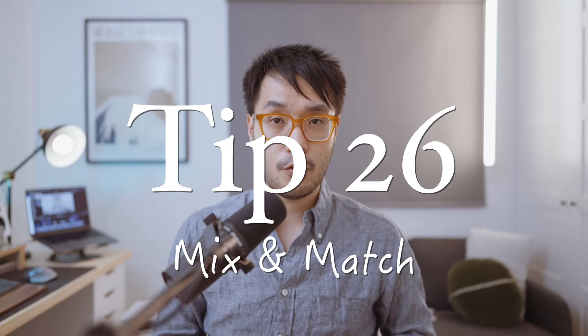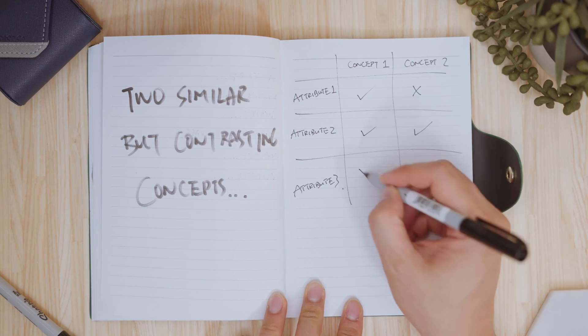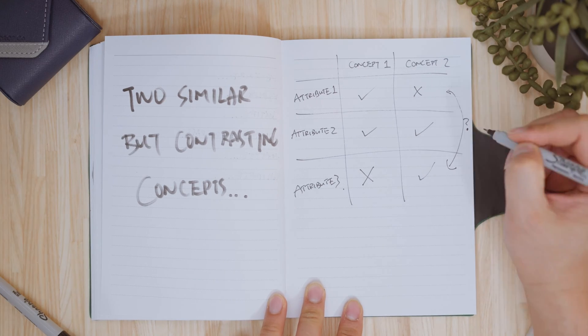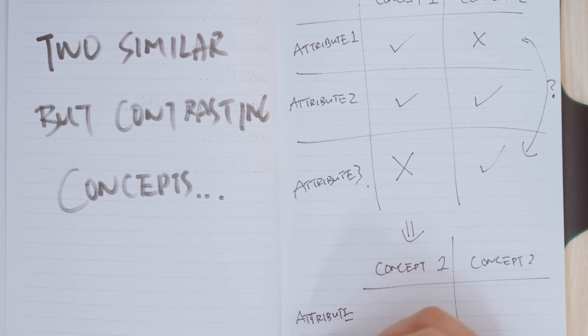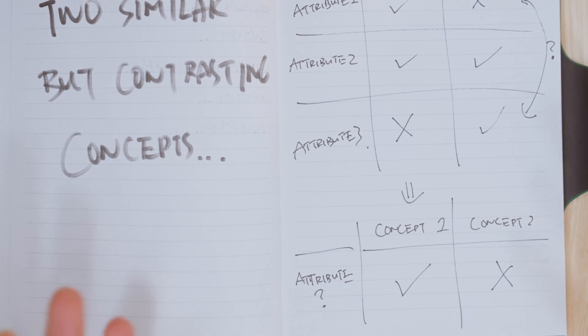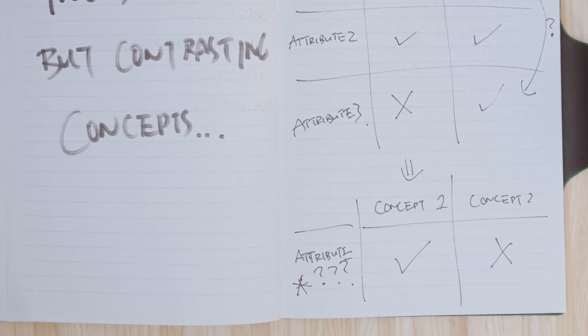Tip 26: mix and match. If questions are asking you to compare and contrast two different concepts, draw a table where each row compares similar but different attributes. Remove one term, swap it out with another, or put the right term in the wrong place. With just a little extra effort, you can start to build higher-order reasoning into your revision — not just memorizing. These tips are trying to elevate the complexity of learning through flashcards by drawing out connections between different ideas.